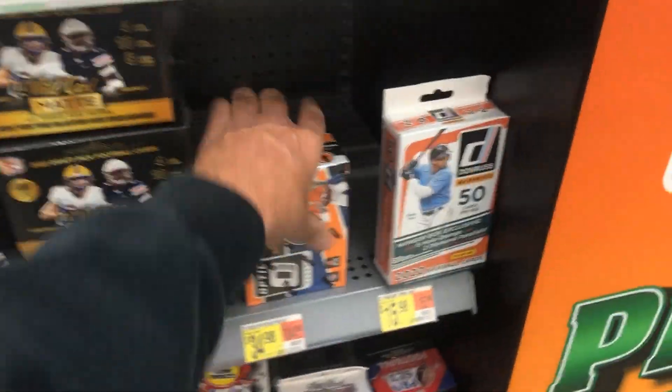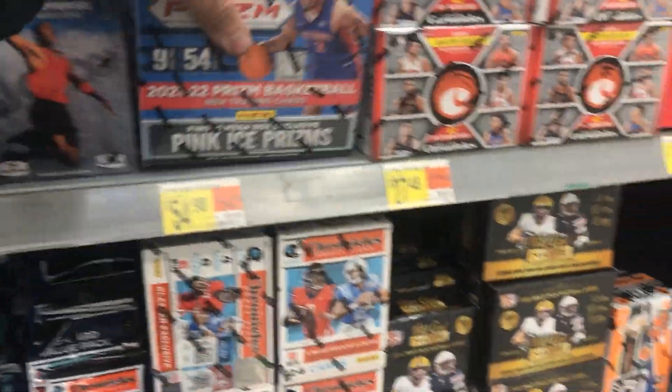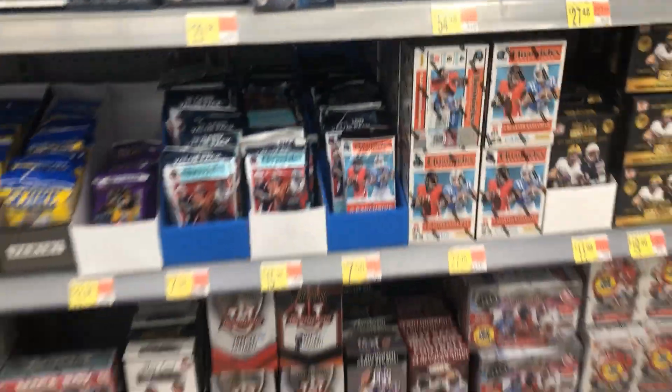Look at that — Optic Football still in the wild, y'all. They got some Metal Universe too — we got to mention that. Those are Megas, still here in the wild, y'all. What a restock — wow.